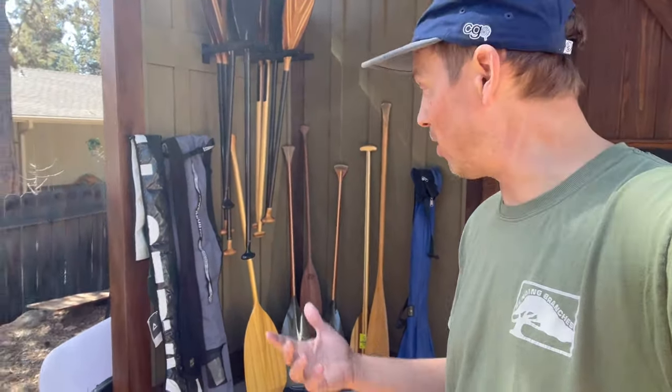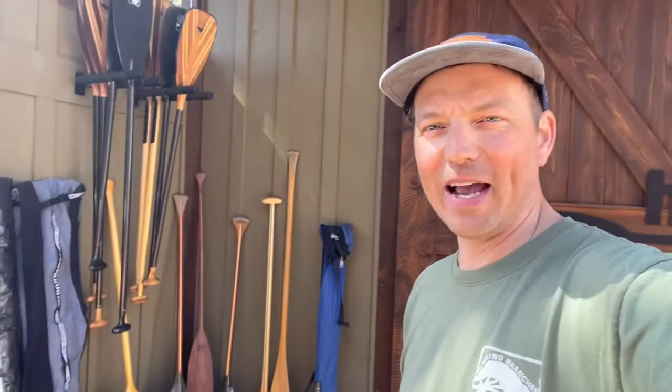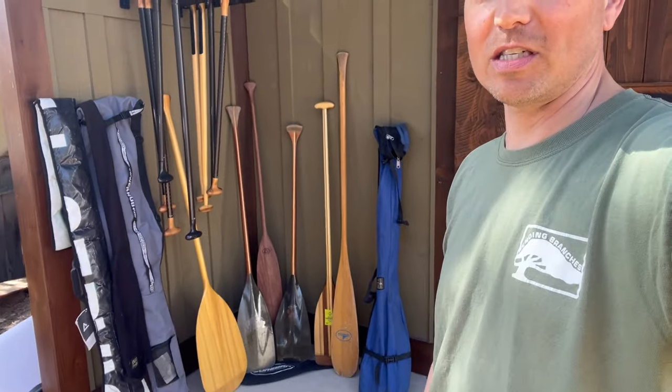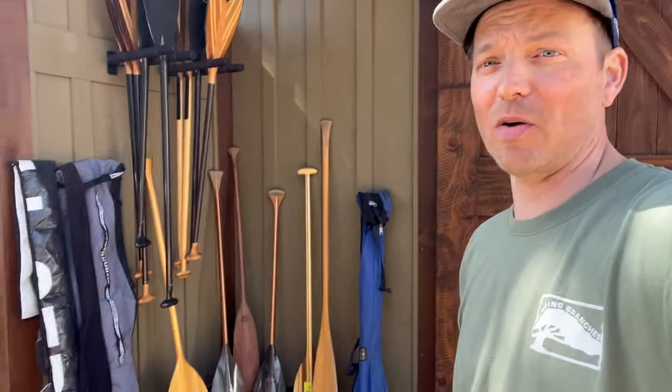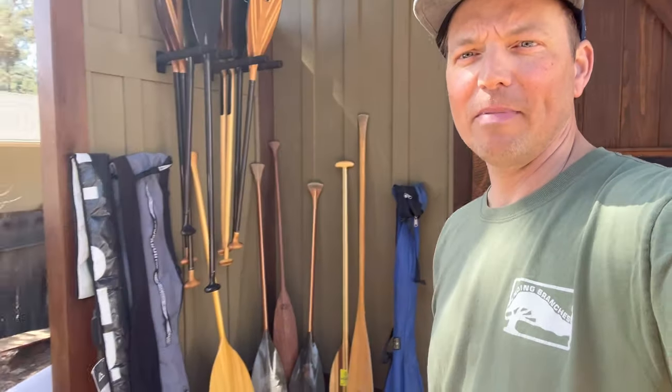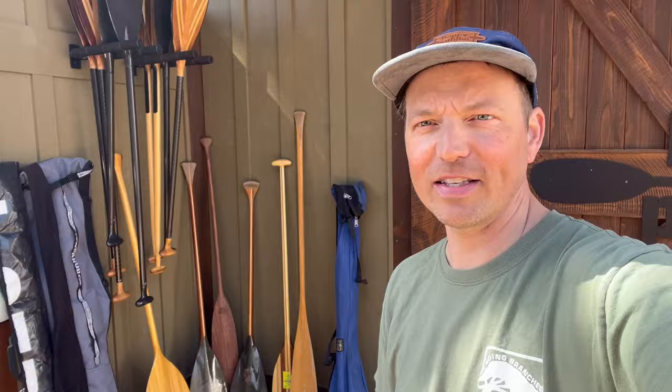I've got a few paddles and bags which I also wanted to talk about — paddle sleeves like this black fleece one. I'll get into those and which bags I use to help protect my paddles as well. This is a good smattering of most of the personal paddles that I use. There might be a few others around in the back of vehicles but this will cover it and I'm excited to get into it today.